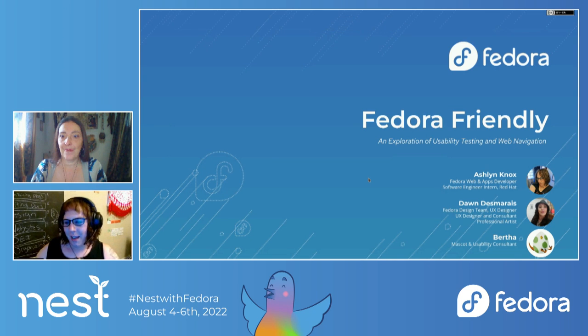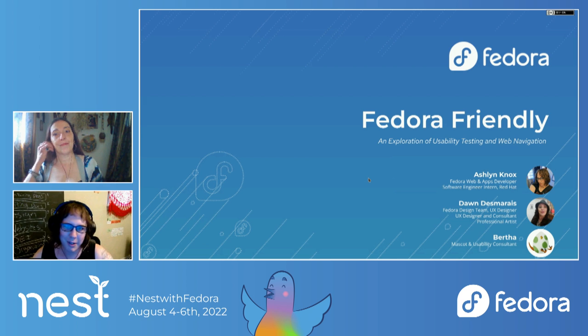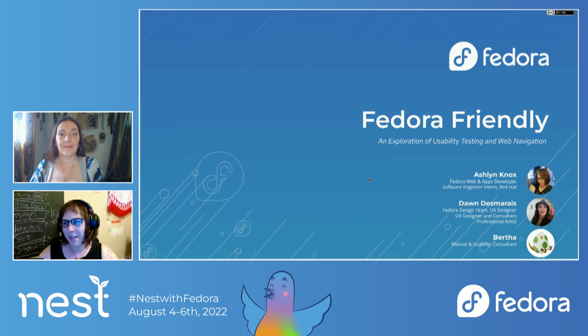We are here to do an exploration of usability testing and a web navigation that we are calling Fedora Friendly. My name is Ashlyn Knox. I'm a Fedora web and apps front-end developer and a software engineer intern at Red Hat, a web development educator, and very passionate about Linux. I've been using Fedora since 2014 and I just love it. It's the best operating system I've ever used, and I'm so happy to be contributing to Fedora more and more.